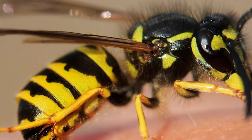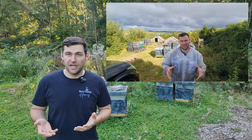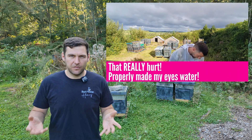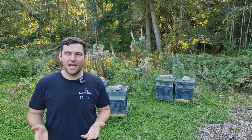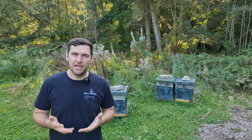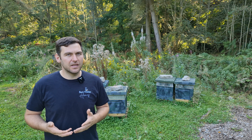Now if you said wasps, you're not quite right because a wasp isn't a bee. It looks quite a lot like a bee, it can still sting you, and it flies around and looks similar - it's yellow and black - but it's not actually a type of bee, it's a wasp. But wasps are really, really important - they play a very important role in our ecosystem and they get a bit of a bad rap, so we like wasps as well and we want to save the wasps.